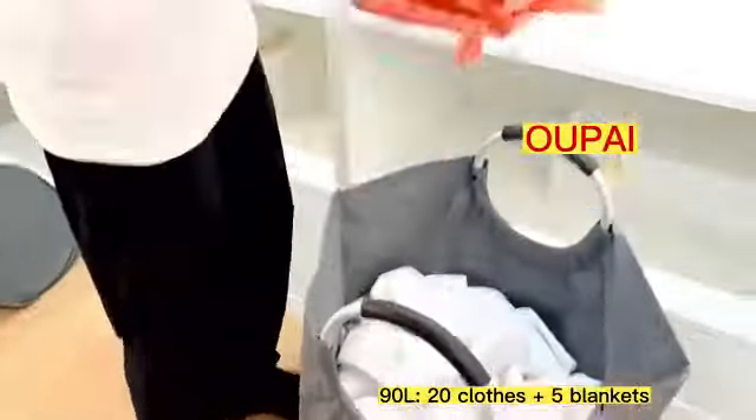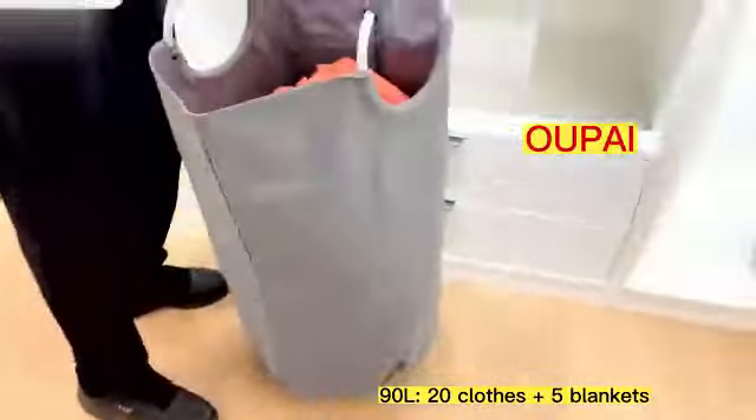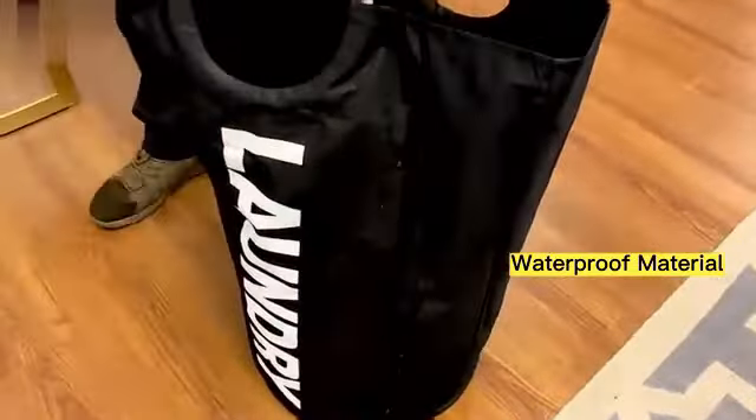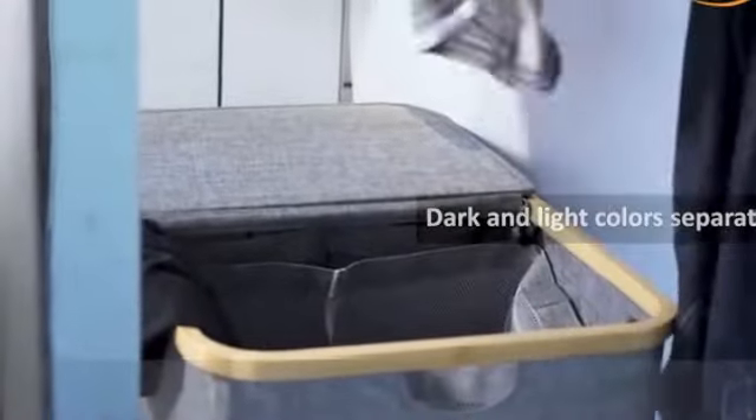Technical Details: Product dimensions 15.94L by 12.4W by 24.02H. Brand: Totetastic. Color: Gradient Gray. Material: Cotton. Style: Modern. Special features include durable large capacity and premium waterproof design. Shape: Round. Closure type: Open. Capacity: 75 liters. Comes in a 3-pack with floor mount. Item weight: 2.9 lbs.